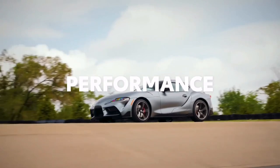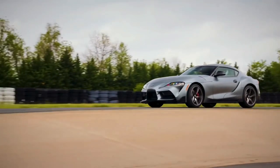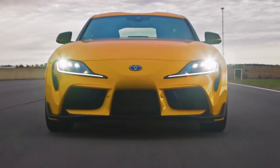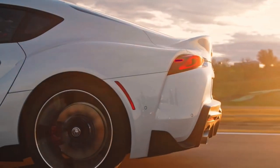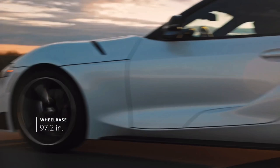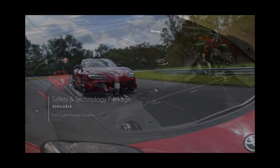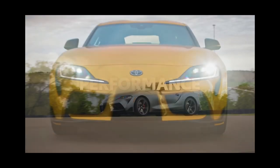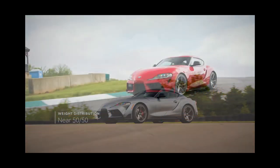Toyota has introduced a new limited edition trim for 2022 called A91CF, which stands for carbon fiber. Only 600 will be built, and all of them come with a carbon fiber body kit, a rear spoiler, matte black 19-inch wheels, and red and black interior upholstery. The A91CF edition is offered in three exterior colors: Phantom Matte Gray, Absolute Zero White, and Nitro Yellow.